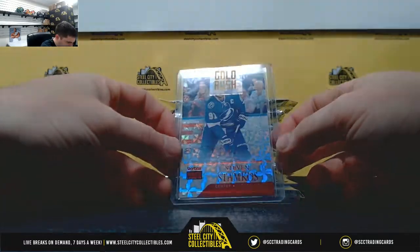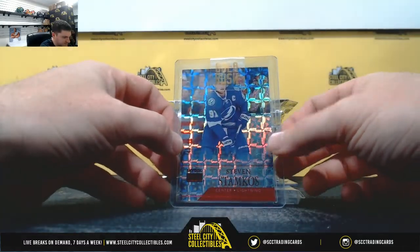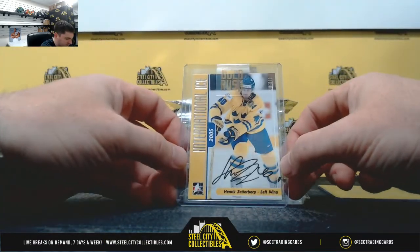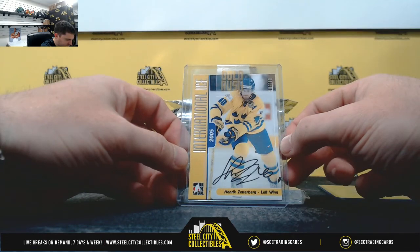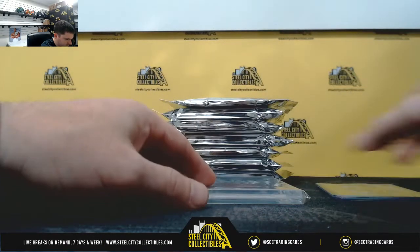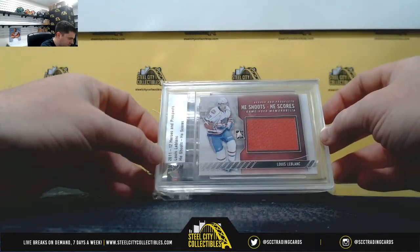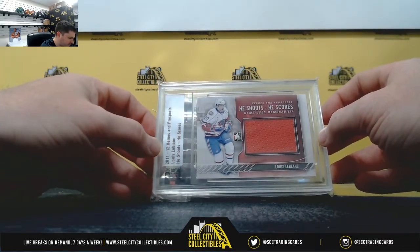Steven Stamkos, that's 42 of 50. Henrik Zetterberg autograph. Louis LeBlanc, 2011-12 Heroes and Prospects jersey.